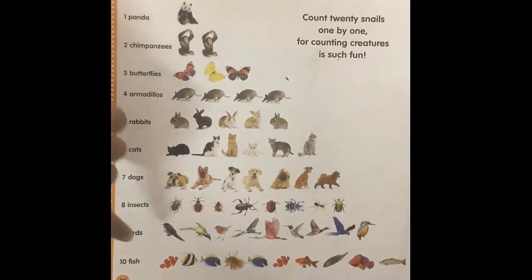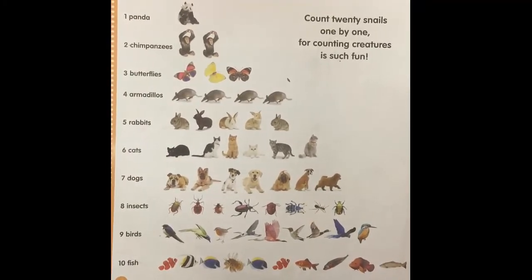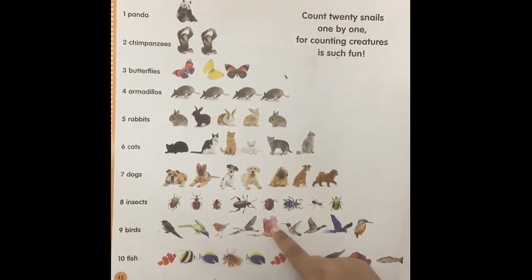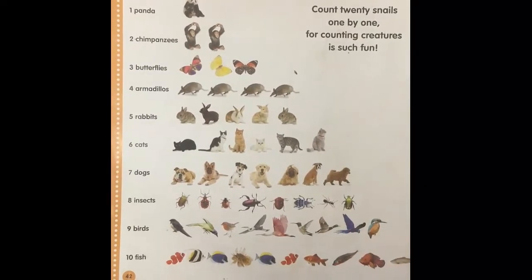Now do you know what these are? Birds. Try to count them. One, two, three, four, five, six, seven, eight, nine. Great job.